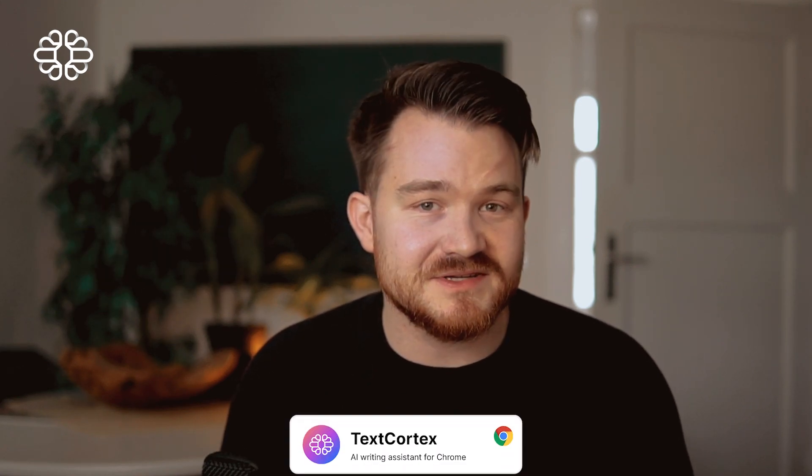My name is Dominic, and I'm one of the co-founders of TexCortex, one of the top 200 early-stage AI companies here in Europe. We are building your next-level AI companion.